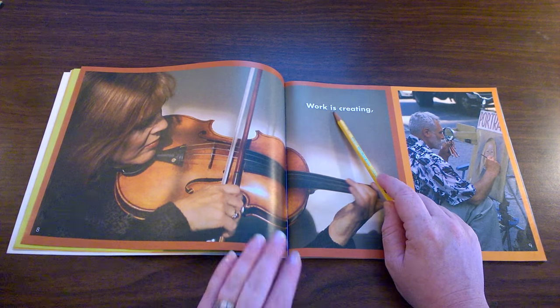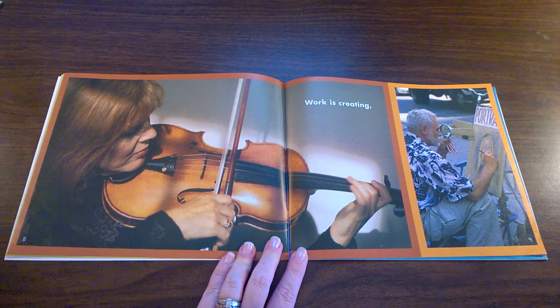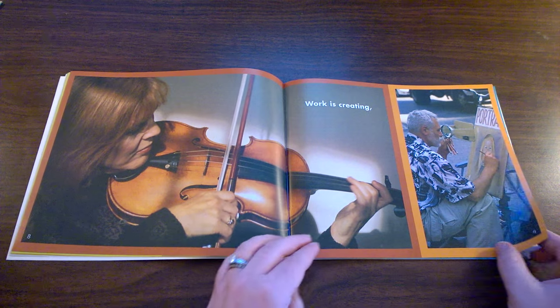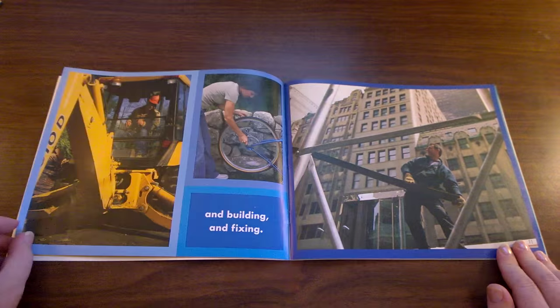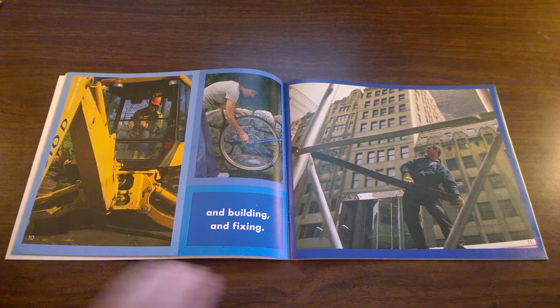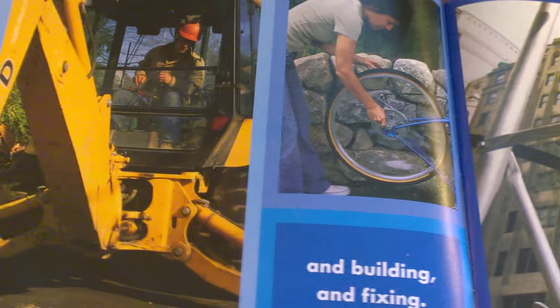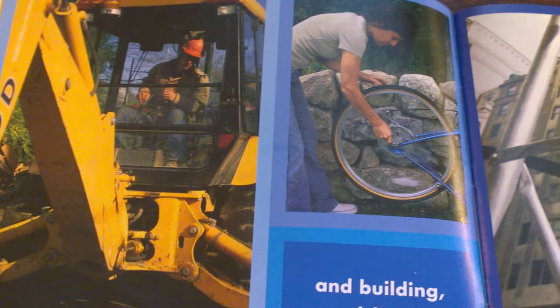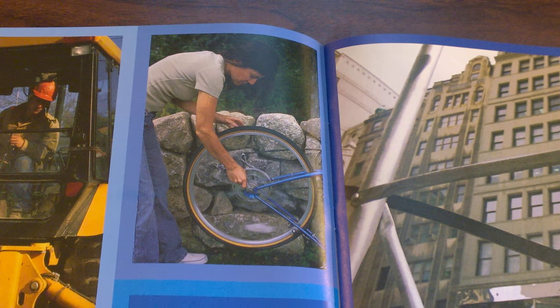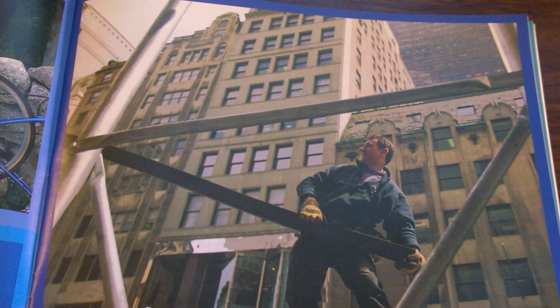Work is creating. These people create music and art for their work. And building and fixing — this man drives a machine to build and fix things. This man fixes bicycles for work. This construction worker builds and fixes buildings.